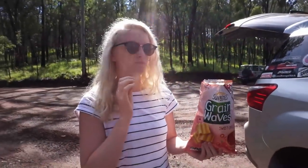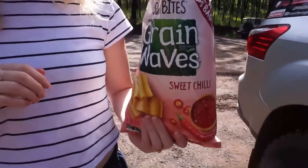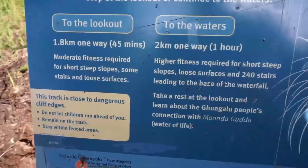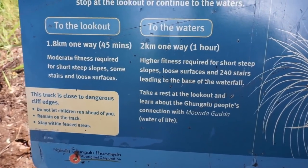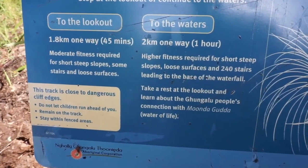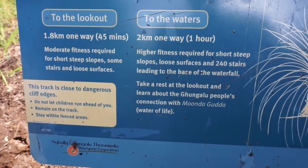So we've got the tyre pressure down a bit. We've got a 2km hike down to the water and then a 1.8km hike to the actual Lookout.